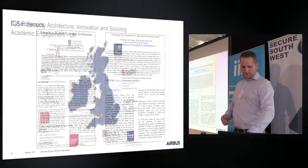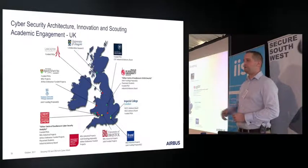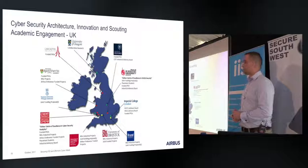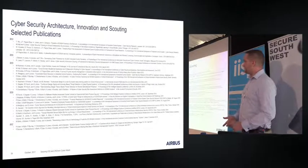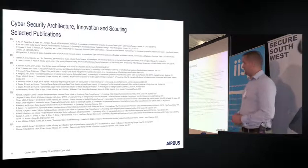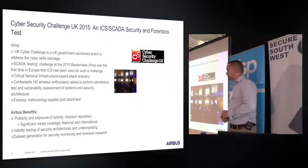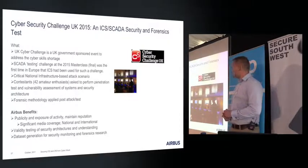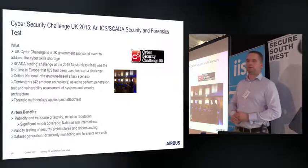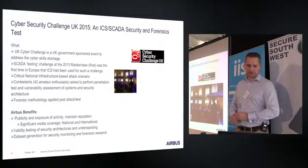To further the effort, we do a lot of work with academia — PhDs and directly funded projects with universities across the UK and overseas, especially in the US and Singapore. Plymouth University isn't on the slide yet, but we're working on it. We publish extensively as a team and do a lot of public events. You may have heard of the Cybersecurity Challenge — we ran a masterclass on HMS Belfast in 2015, bringing in 42 amateur enthusiasts to attack our control system testbed and exercise our security architecture. None of them actually broke it, which is why I'm still in my job. We're doing this again in a few months' time.